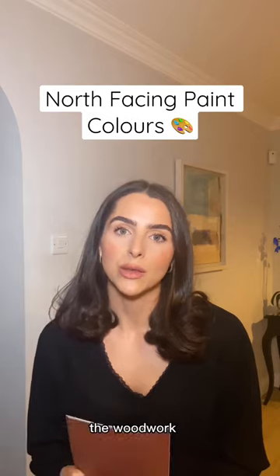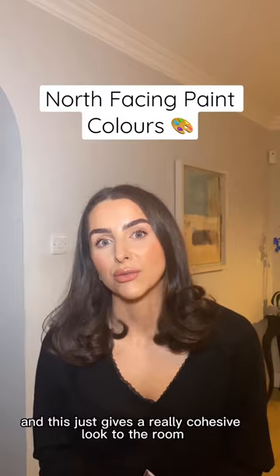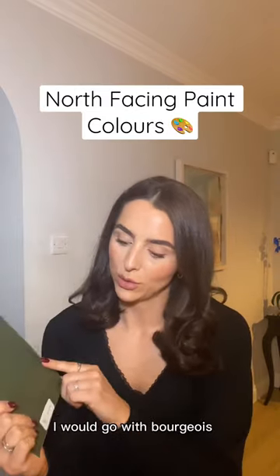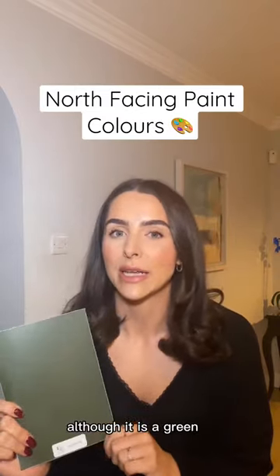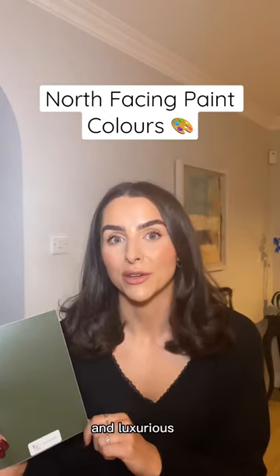For example, the walls, the woodwork, even your radiator would be painted in the same colour, and this just gives a really cohesive look to the room. For a darker colour, I would go with Bourjois. Although it is a green, it has these lovely golden undertones to it — it's lovely and warm and luxurious, especially when...